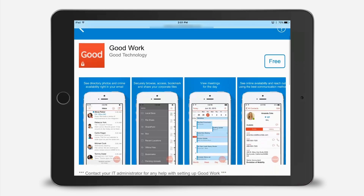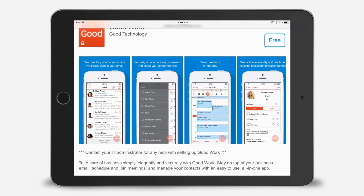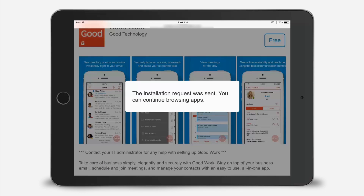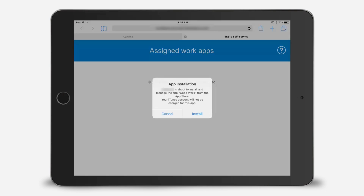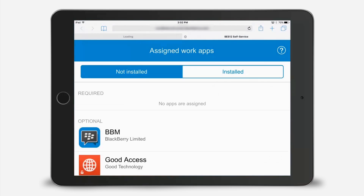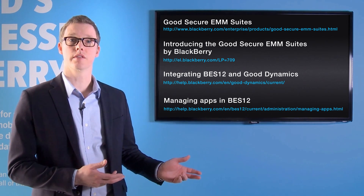Things like screenshots and descriptions are readily available so they can help make a determination if this is the application that's going to help them get their job done. From there, installing these apps is as simple as a click. One click and that application is deployed by the BES 12 system onto the user's device. To find out more, check out some of these resources.